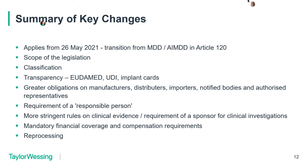There are far more stringent rules on clinical evidence, and a lot of companies are end-of-lifing products because they haven't got the evidence, even for devices that have been on the market for 20 years. Clinical investigations should have a sponsor. There is also mandatory financial coverage and compensation requirements — it doesn't require insurance per se, and companies can self-insure, although we're finding that notified bodies are not always accepting that. There are also provisions on reprocessing of single-use devices.